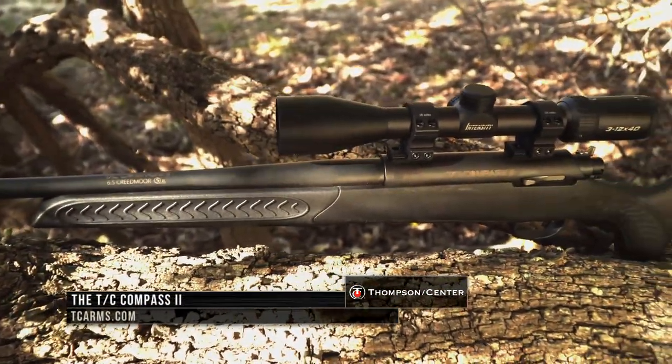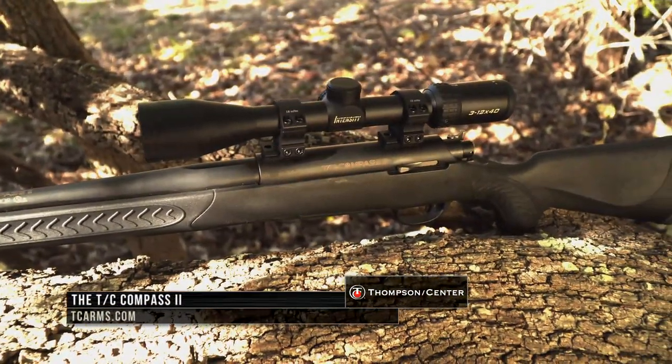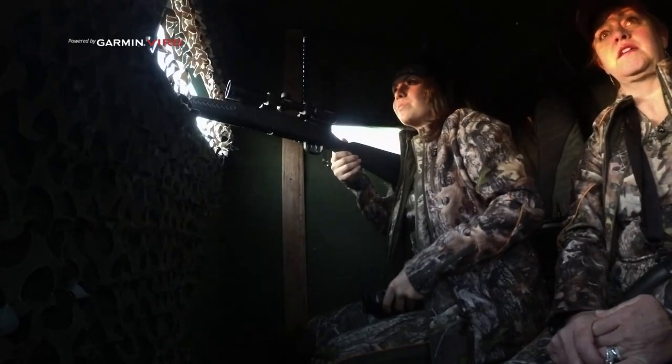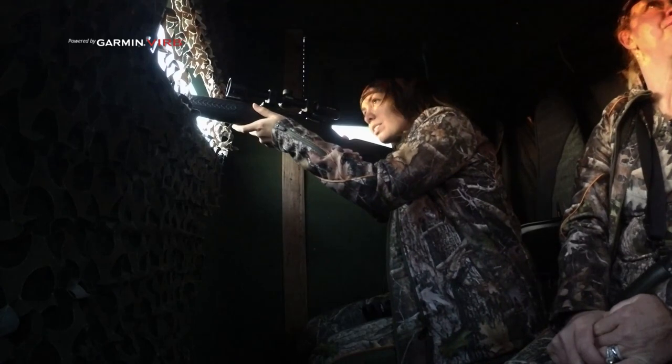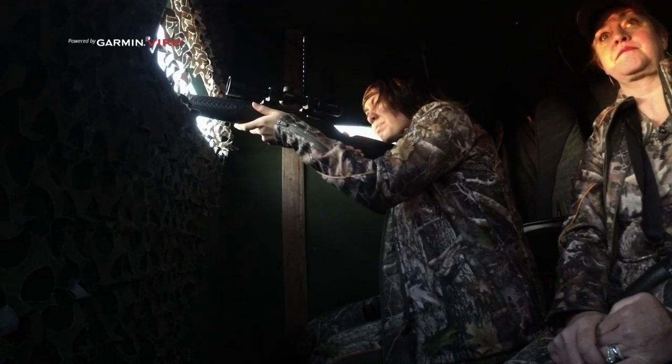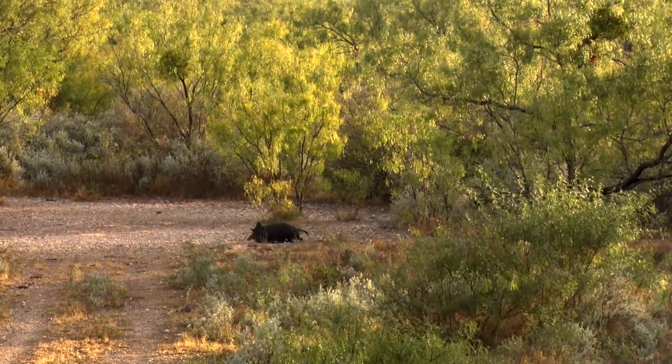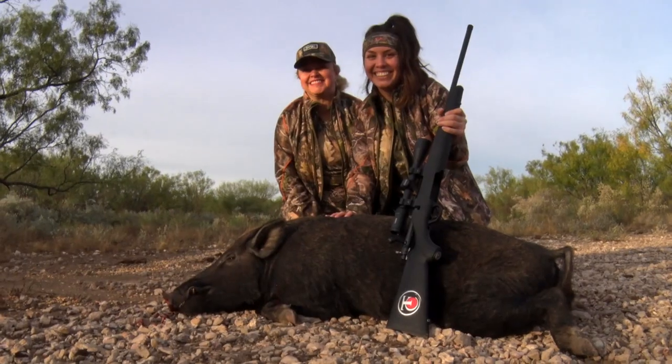We've been talking about the brand new Thompson Center Compass II rifle. What is great about this rifle is it is packed full of features that are perfect for seasoned hunters as well as someone just getting into hunting. We are going to join Angel's daughter, Haley, on her first whitetail hunt. She has already taken down a hog this morning, so now her and her mom, and with Wade behind the camera, venture in search of a whitetail buck.